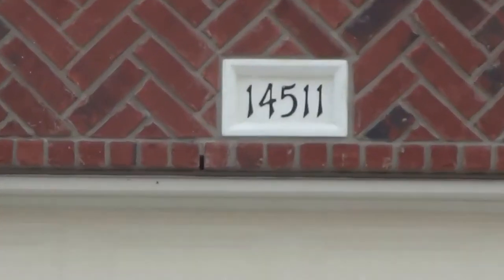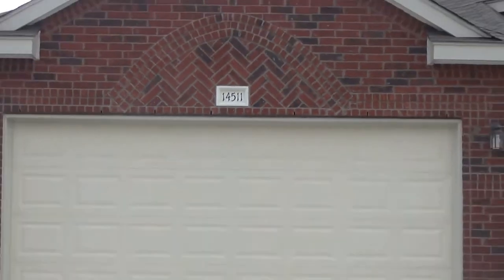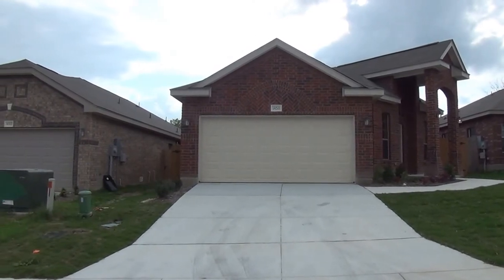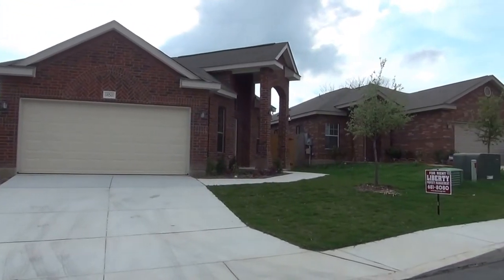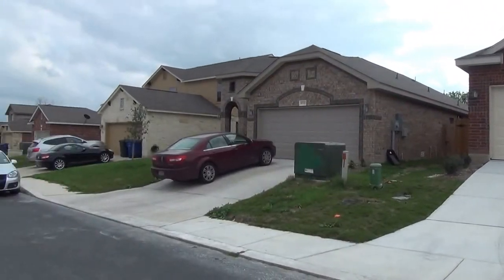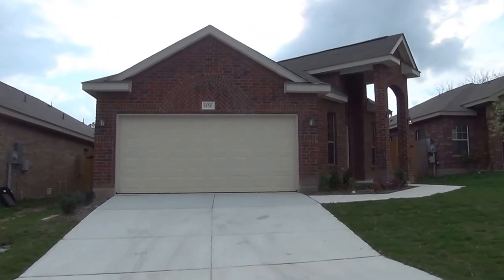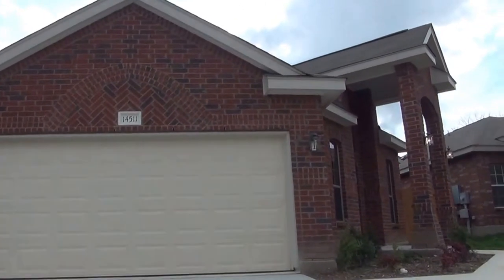We are at 14511 DeVault, which is in the Rose Meadows subdivision in Northeast San Antonio, close to major shopping and major employers. The shopping includes the outdoor shops at the Forum and Rolling Oaks Mall. Your major employers are Randolph Air Force Base, Rack Space, Brook Army Medical Center, and Fort Sam Houston.